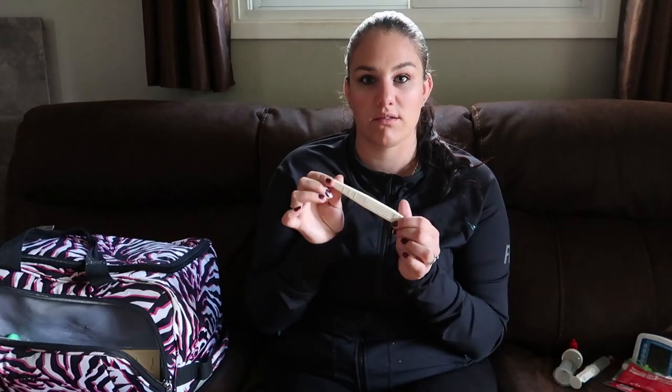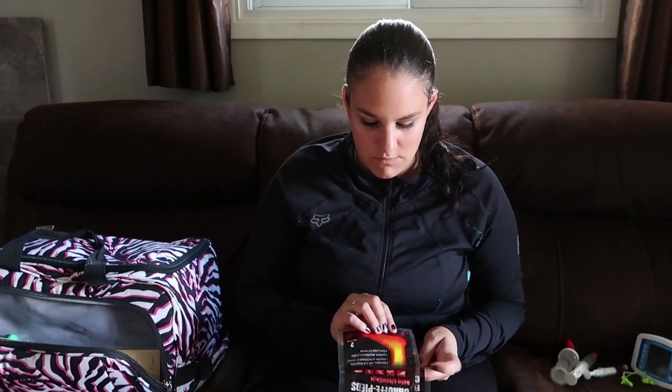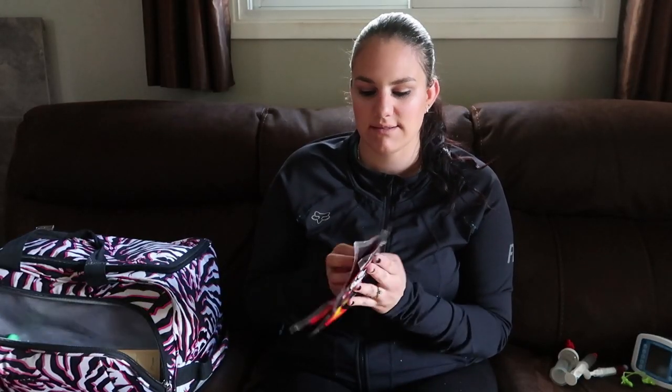Next I keep a thermometer, again as a precaution. Then I keep Refresh Teardrops eye drops — I don't use them very often, but if I need them I have them. Next I keep hand warmer packs — they're self-heating, you just crack them and they go warm. Michaela doesn't have the greatest circulation in her feet, so I like to have these especially in the winter months to warm up her feet quickly.